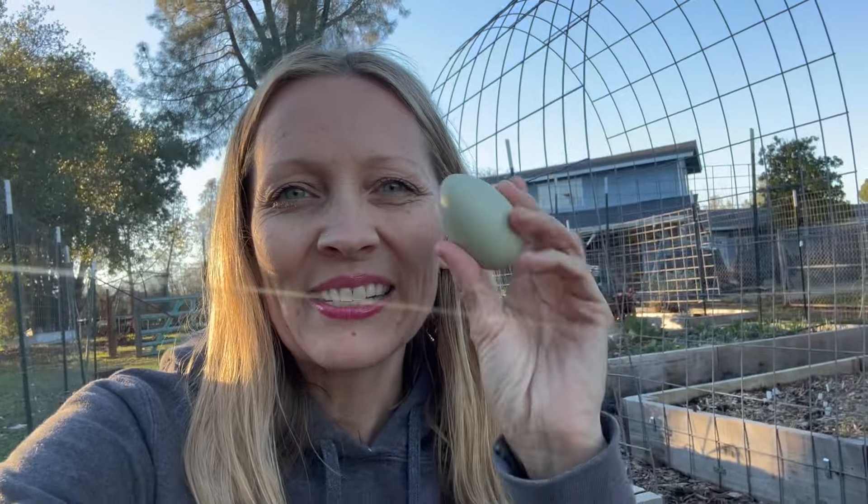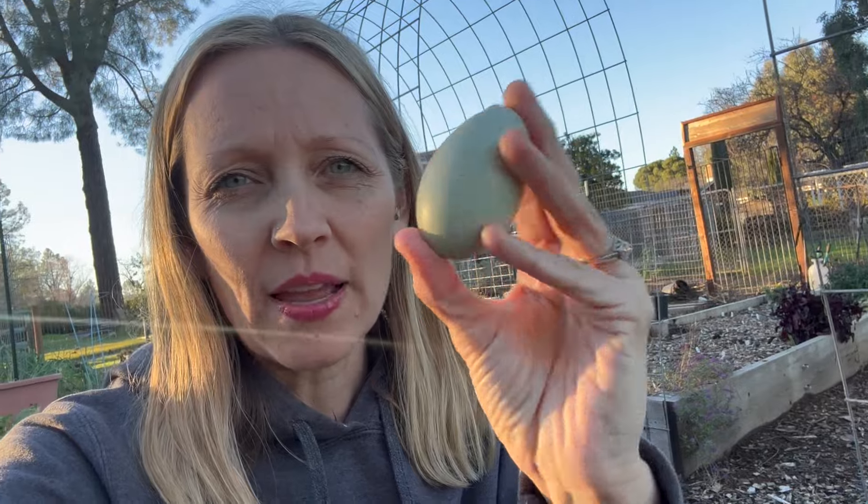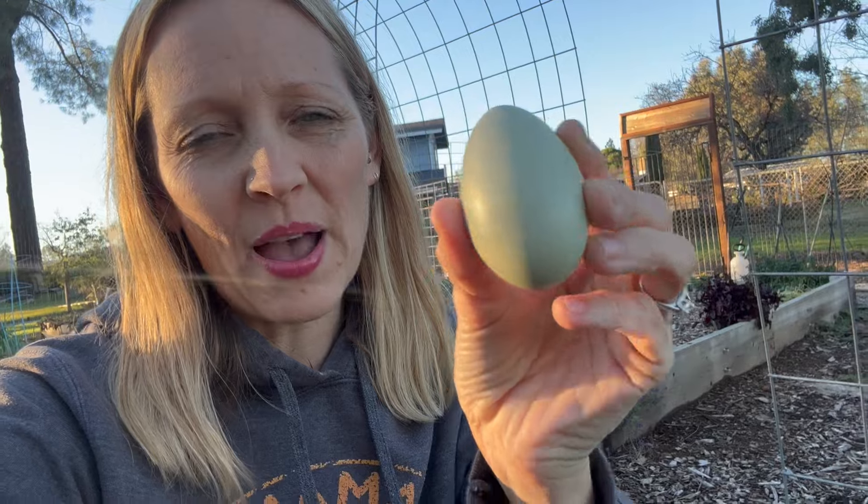My son just handed me through the garden fence this beautiful egg. Our chickens have been on a really big laying break — a winter vacation. This one I think is a newer layer because this feels like a new color to me. He says it's blue, but I think this is sort of in the green olive family.